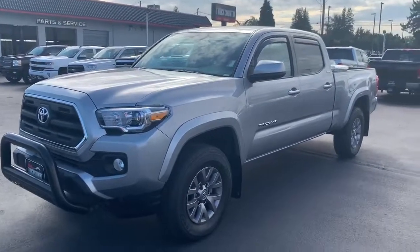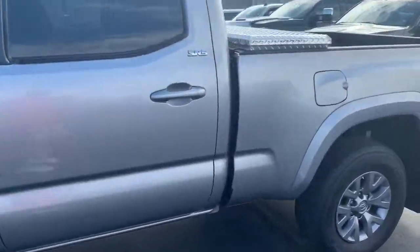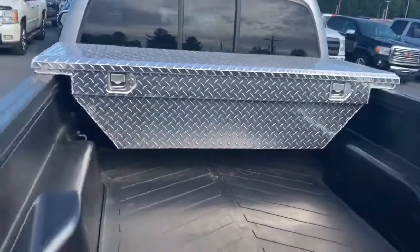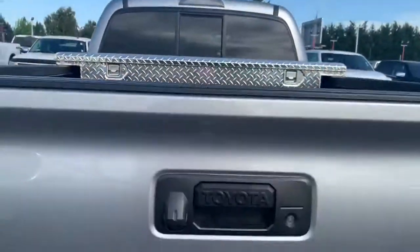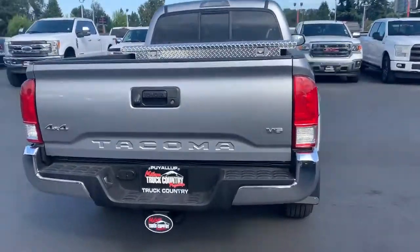This is the 2017 Toyota Tacoma SR5. Only 8,000 miles on it. It's got the toolbox in the back, rubber mat, backup camera, four-wheel drive, and it's got the V6.